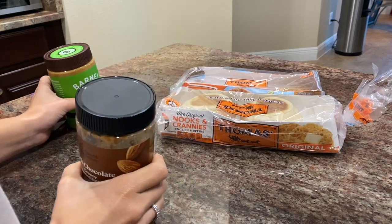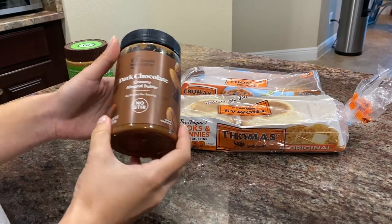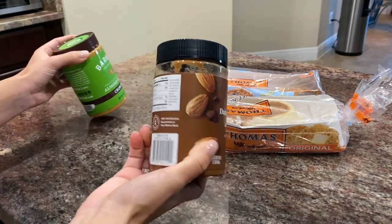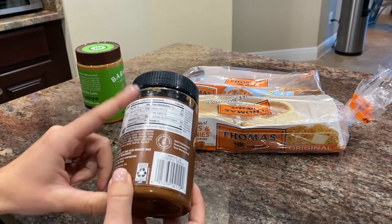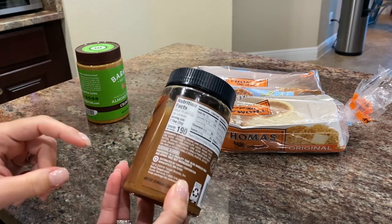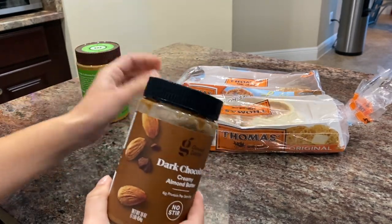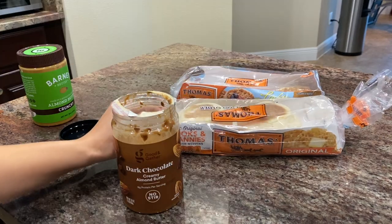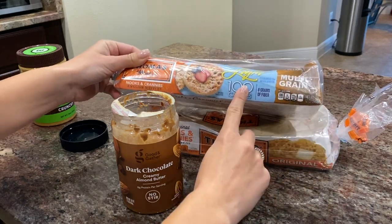Today I want to show you something different. I usually have avocado toast or oatmeal, but today I decided to have an English muffin with dark chocolate creamy almond butter. I found it at Target and it's actually healthy — it has 6 grams of protein, only 5 grams of sugar, and 190 calories per serving. When you're craving something sweet, this is so much better than other spreads. I'm putting my English muffin in the toaster — I have the original and also a 100-calorie multigrain light one.